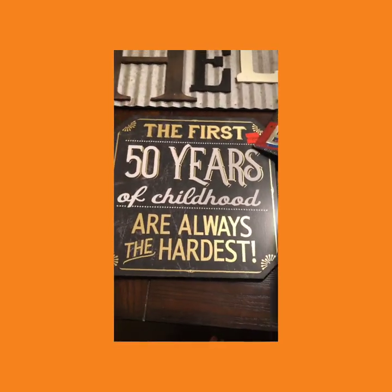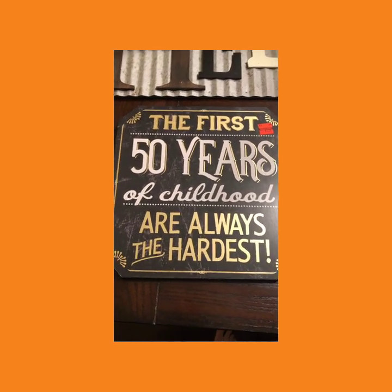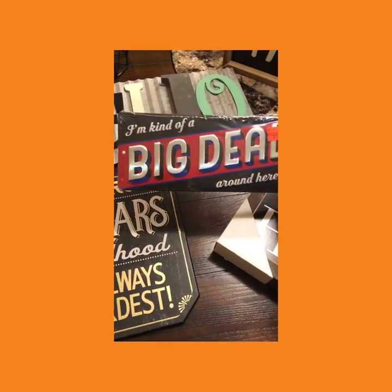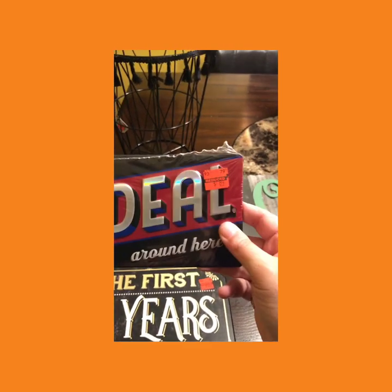This would be so cute in my kitchen. And look at this one — 'The first 50 years of childhood is always the hardest.' And 'I'm kind of a big deal around here.' Look at this trash can — this was 89 cents, y'all! 89 cents!